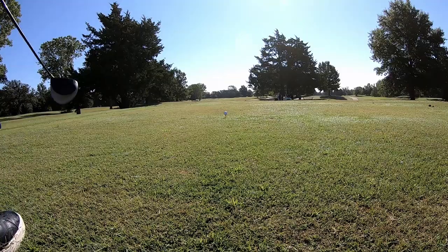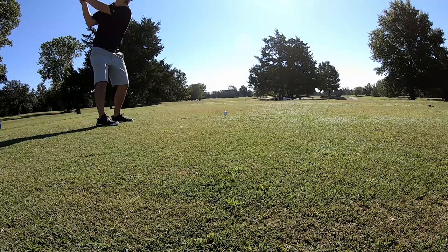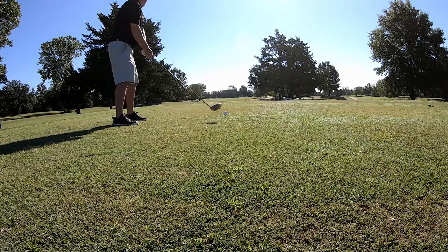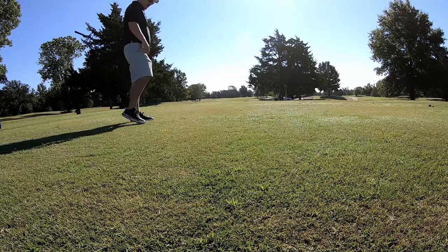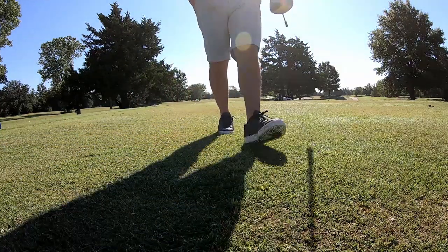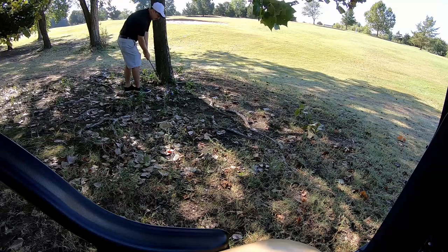We're at a par four — this one's really fun if you can carry the bunkers over the left side, kind of a slight dogleg. Oh, that was so bad — went in the trees. It didn't even feel good. As you can see I have a terrible lie, I'm just going to punch out and take a stroke here.